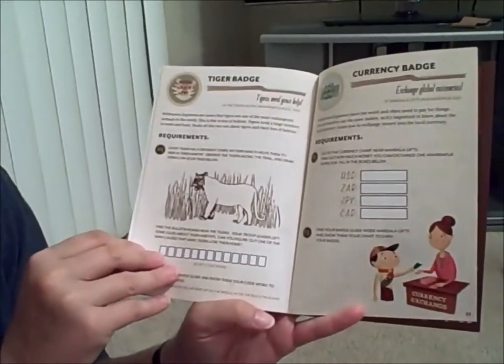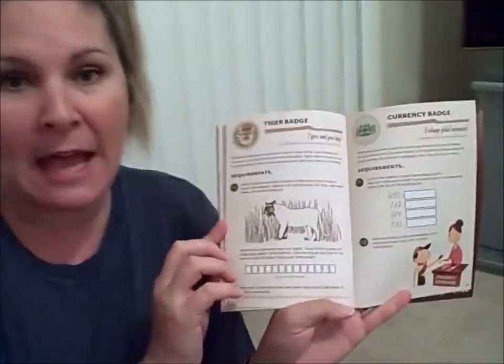We will take videos as we go through each of these pages. I'm going to scan every one of these pages tonight so you can start preparing your itinerary for Animal Kingdom and earning your Wilderness Explorer badge.